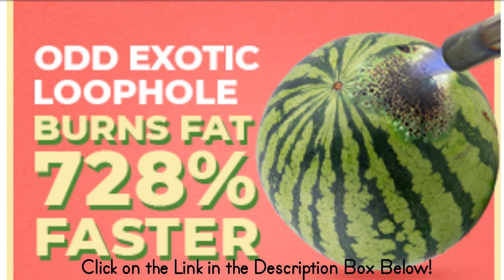Number three: avocados. This fruit is high in healthy monounsaturated fats, which have been shown to help reduce belly fat. They're also a good source of fiber and antioxidants, both of which are important for weight loss.